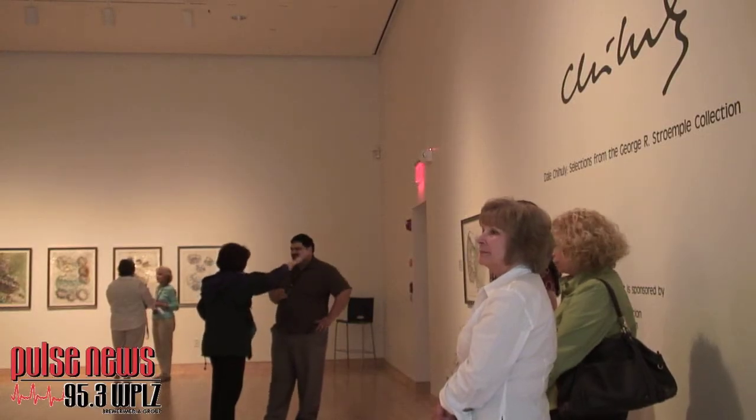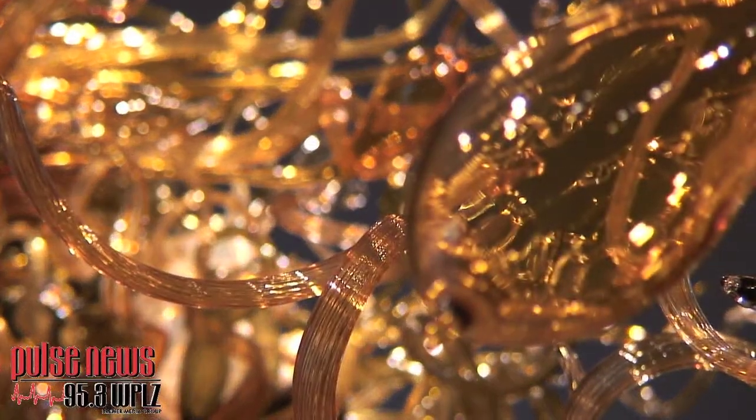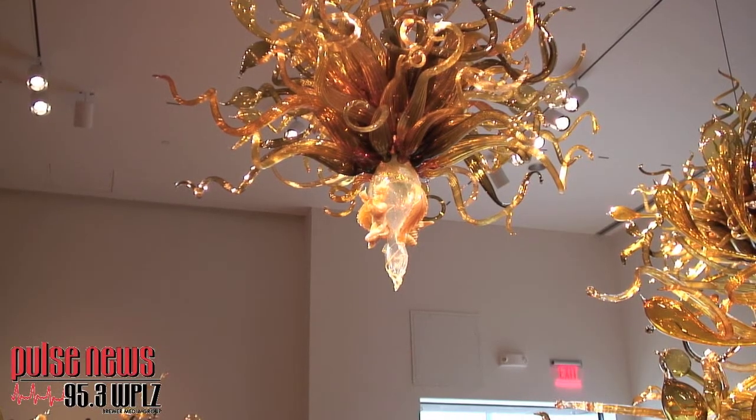Glass blowing is really a collaborative effort. Unless you're working on something really tiny, if you're a glass artist, you never work alone. The medium is just so heavy, and you always need folks to help you out.